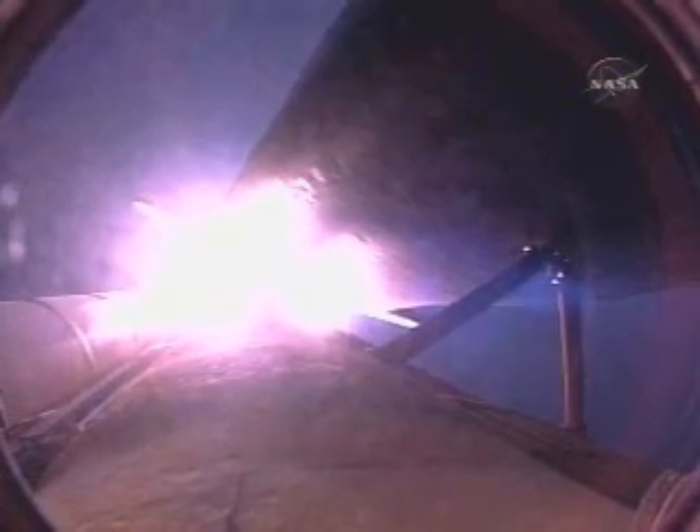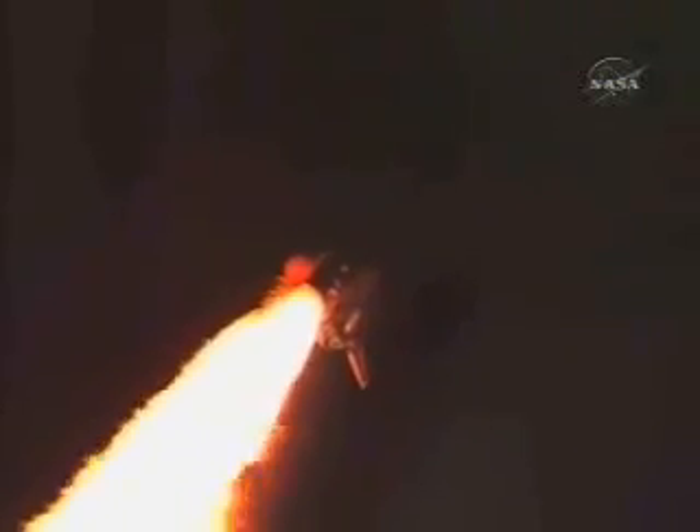Speed of 1,000 miles an hour, altitude one mile, downrange one and a half miles from Kennedy Space Center already. Three good engines throttling back to two-thirds of rated thrust. Passing through maximum dynamic pressure, about to go supersonic. There's a view from the external tank camera. Discovery, Houston: go and throttle up. Go and throttle up. All systems remaining go for Discovery.